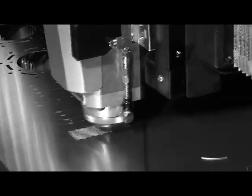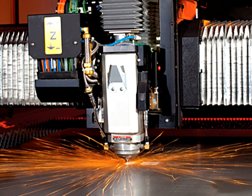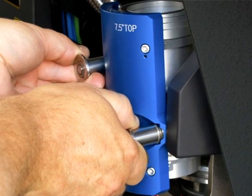The high-speed cutting head has the fastest sensing processor available to allow for the increased feed rates and better height sensing control. The head also features the cartridge style lens holder allowing for quick lens changes when switching from thin to thick materials. No tools are required for the plug-and-play cartridge.